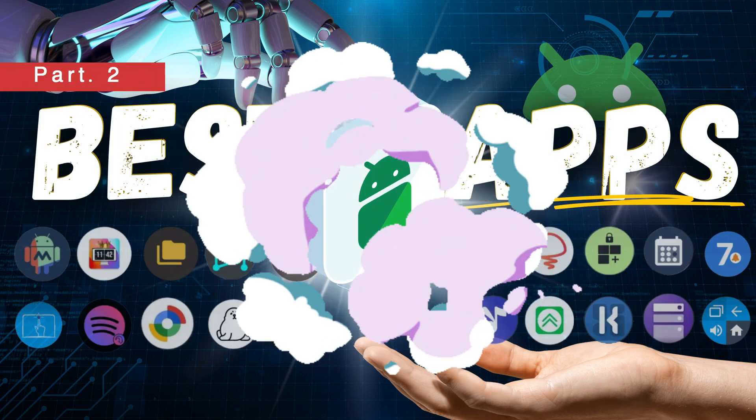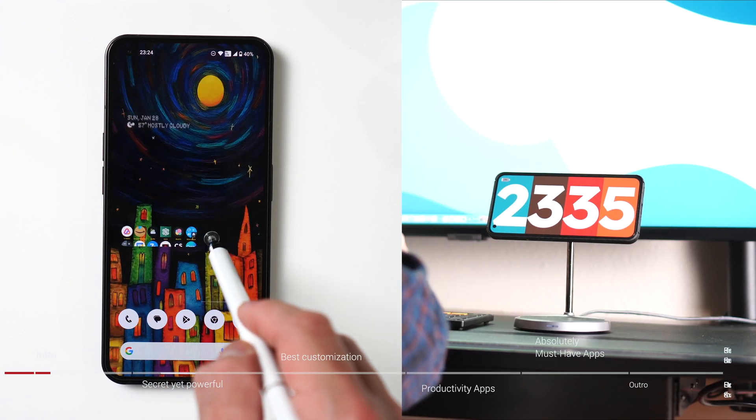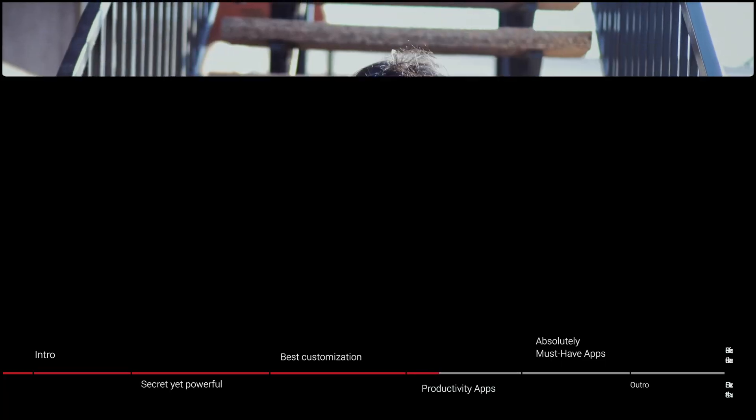I'll be showcasing 20 incredible apps that are guaranteed to revolutionize your Android experience. Don't forget, this is part 2, so be sure to watch the other one too.